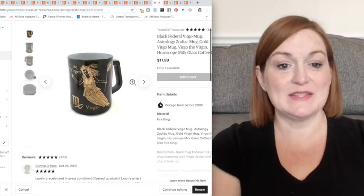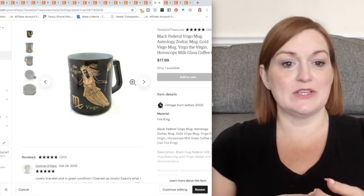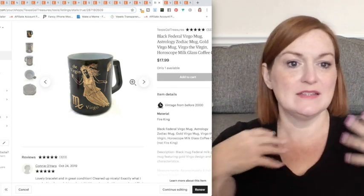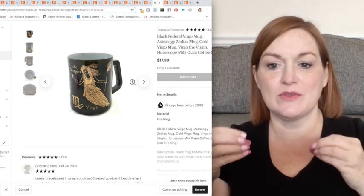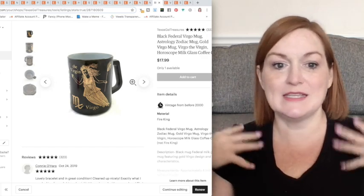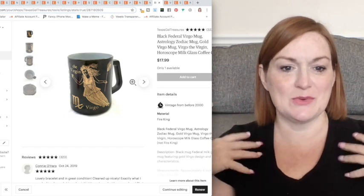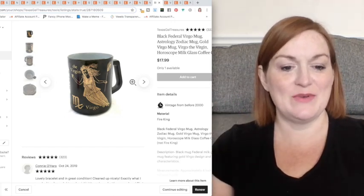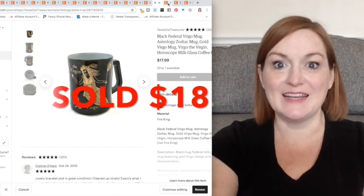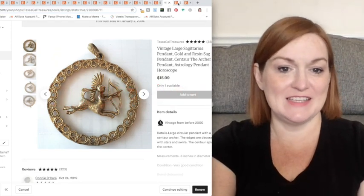I like picking up stuff that has to do with horoscopes because people — that's just one other thing that says 'this is me,' same thing with favorite animal, favorite collectibles, horoscope. I'm a Taurus. People like their sign. Here's another one — Sagittarius — it was a necklace.